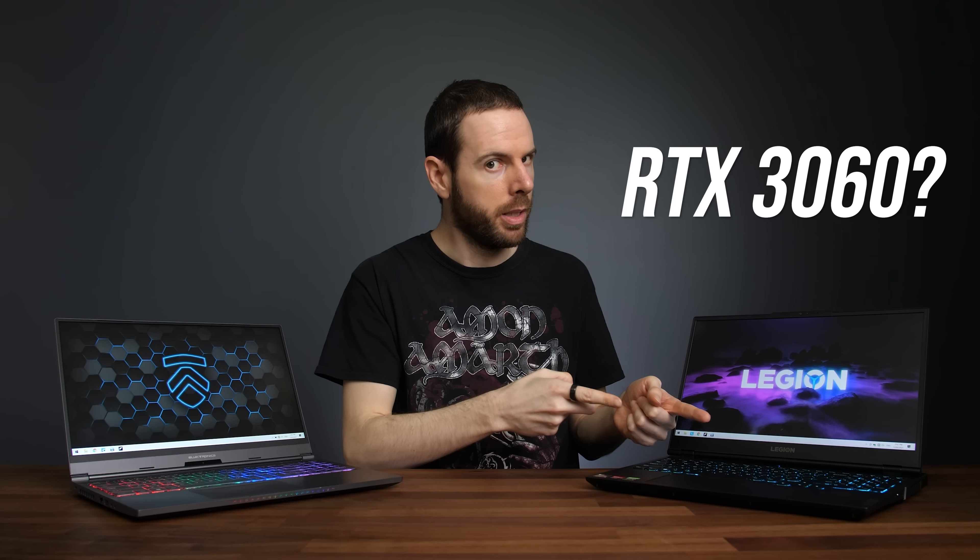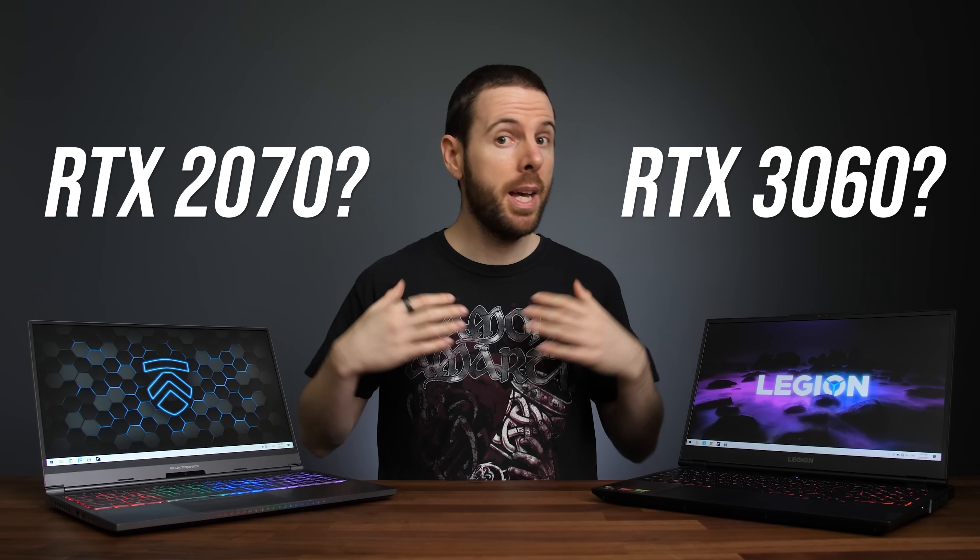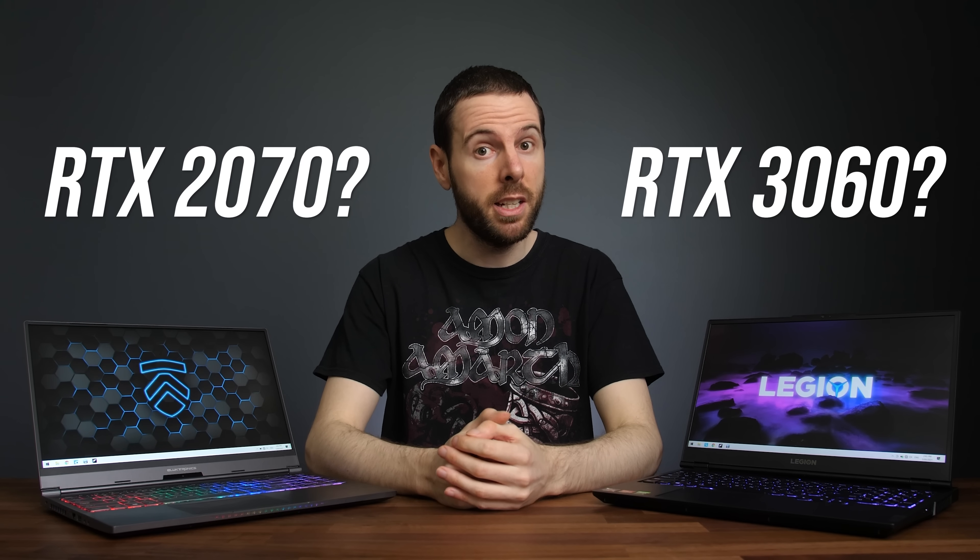Should you buy an RTX 3060 gaming laptop, or can you save some money on an older RTX 2070? I've compared both laptop GPUs in 17 different games at both 1080p and 1440p resolutions to show you all the differences.